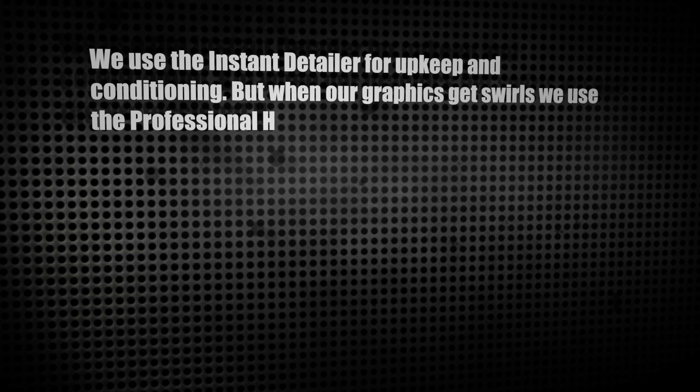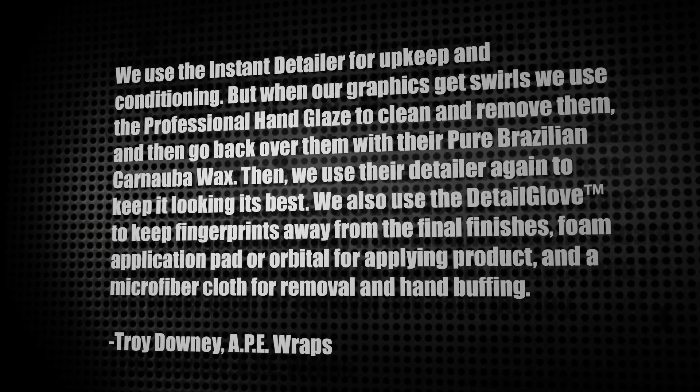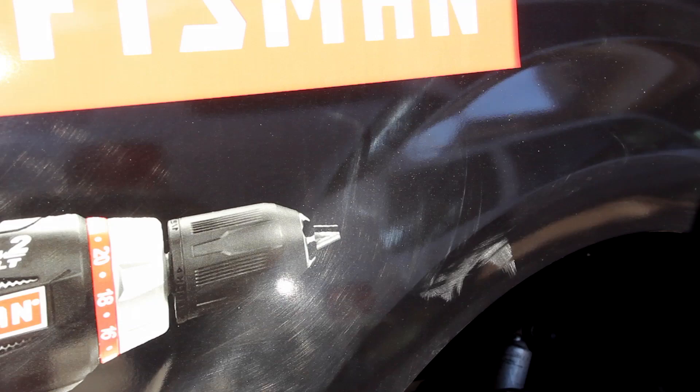We use the Instant Detailer for upkeep and conditioning, but when our graphics get swirled, we use the professional hand glaze to clean and remove them, and then go back over them with their pure Brazilian carnauba wax. Then we use their detailer again to keep it looking its best. We also use the Detail Glove to keep fingerprints away from the final finishes, a foam application pad or orbital for applying product, and a microfiber cloth for removal and hand buffing. Here's what the process looks like on our Ape Wrapped Motors Craftsman Ford F-150, which had a bad case of the swirls. After using hand glaze and the Mother's orbital polisher, followed by carnauba wax and detail spray, the swirls vanish and the color comes back to life.